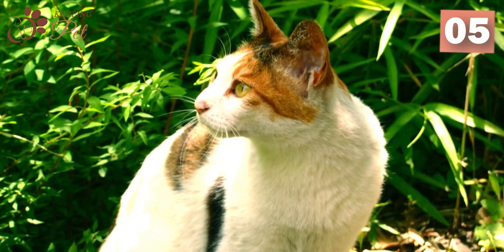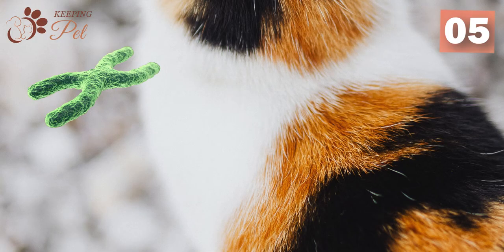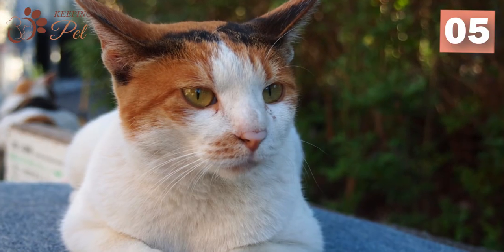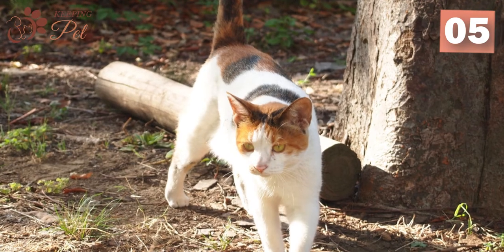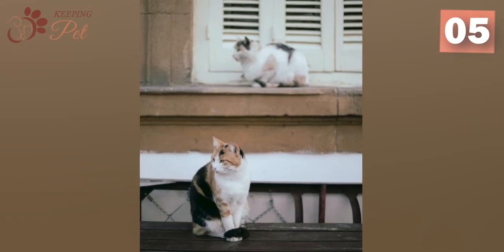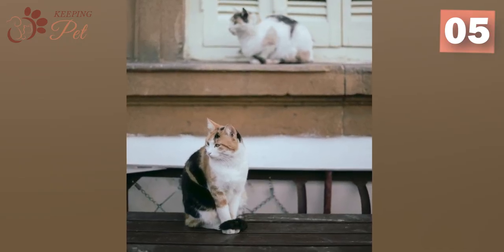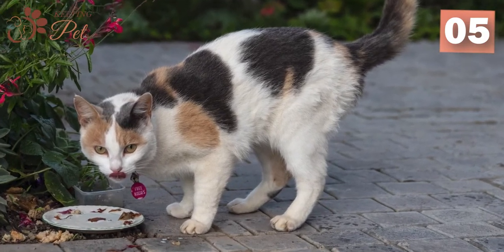Calico cats are almost exclusively female. The X chromosomes carry the color determining genes in cats. For a cat to be calico, it must inherit two color determining genes for black and orange. While a female XX cat can inherit color determining genes from both of its parents, a normal male XY cannot. Male XY can only inherit color determining genes either for black or for orange. This is why more than 80% of the orange tabby cats are male.